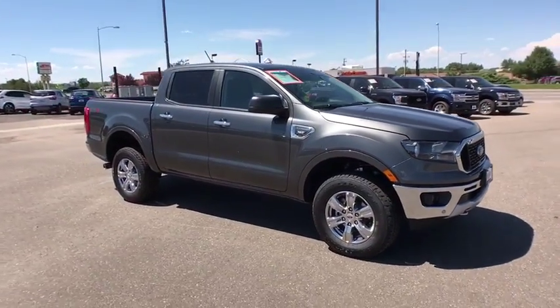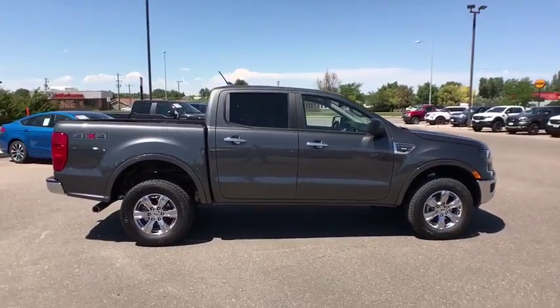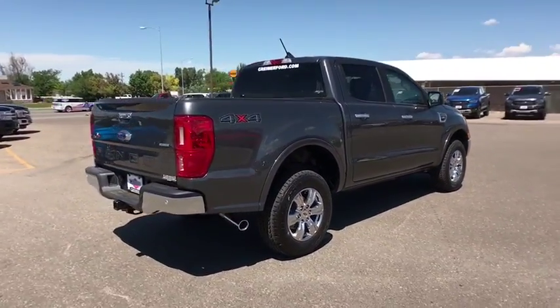Make a great choice today with the 2019 Ford Ranger. Tough inside and out, Ranger proves it's metal. Here are some of this vehicle's great options.